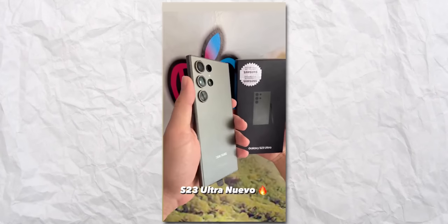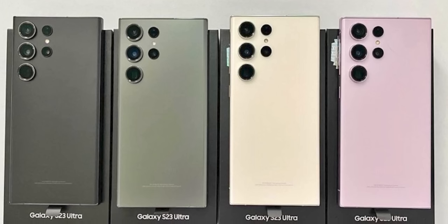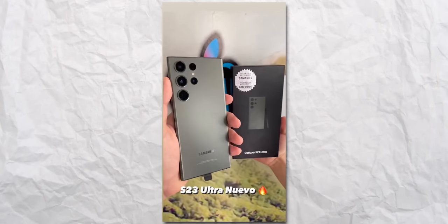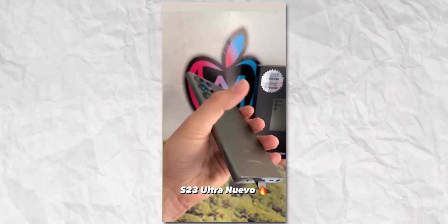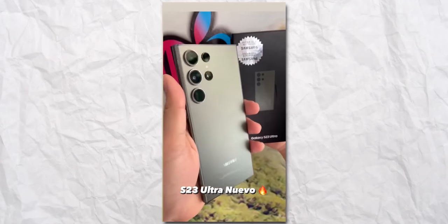The camera lenses actually look much better than the S22 Ultra — not only are they bigger in size, but that shiny concave finish reminiscent of the Galaxy Watch 5 Pro enhances the overall look. We can also see that the side frame is flatter this time, which is in line with what we've heard for months: Samsung has reduced the radius of curvature of the display to make the screen look flatter.